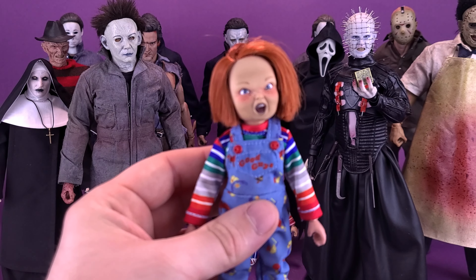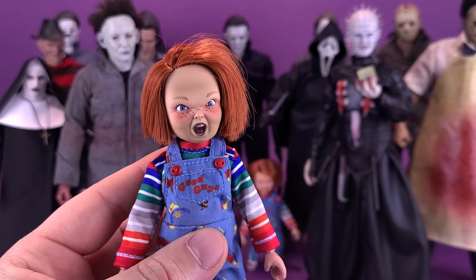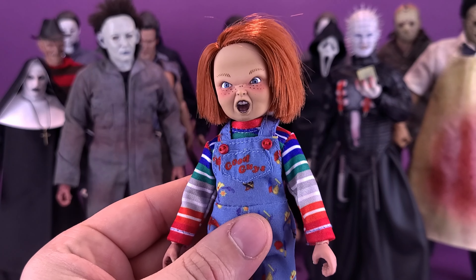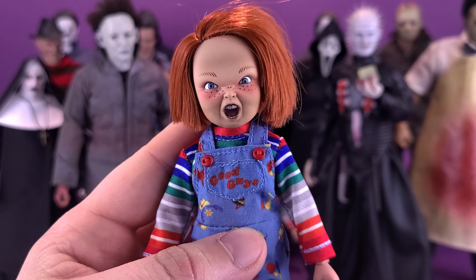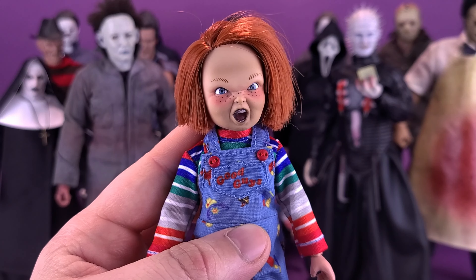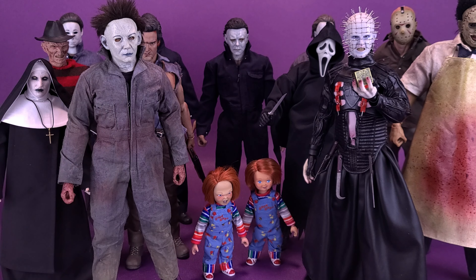We can also bring in the angrier expression Chucky. The first one I showed was exclusive to the Scream Factory release that came with the deluxe version of Child's Play on Blu-ray, whereas NECA followed it up with a retail release of Chucky with this angrier looking expression. I'm glad I still have both of them on display. The proportions aren't 100% there, but he's about the right size — pretty close at least.